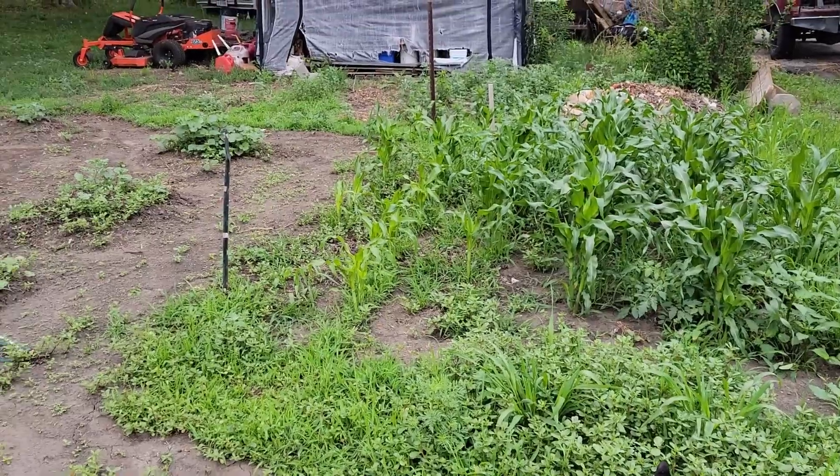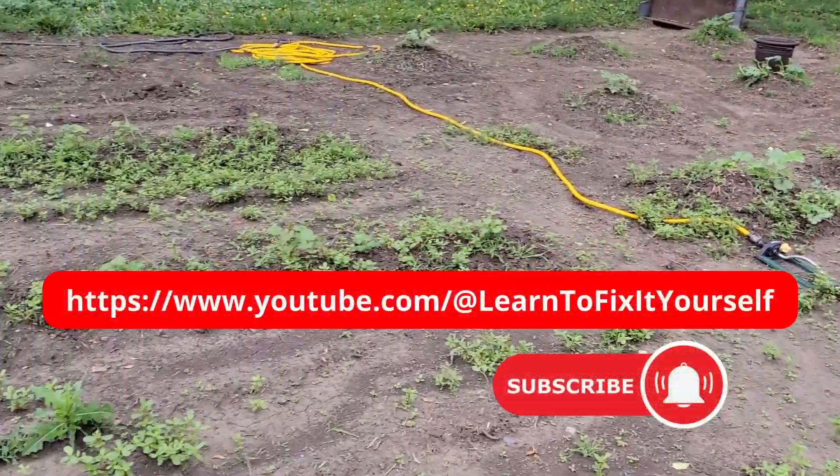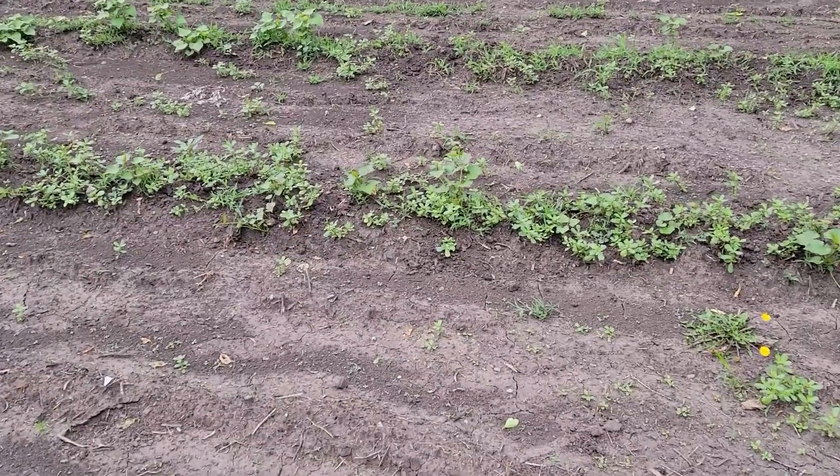That's the update on the garden for today — it's doing pretty good. We'll just have to keep on the weeding. Pretty soon I'll be able to just grab the tiller and till a lot of these in between the rows, as I put them so far apart this year.